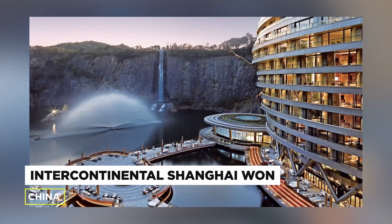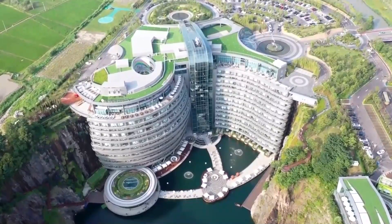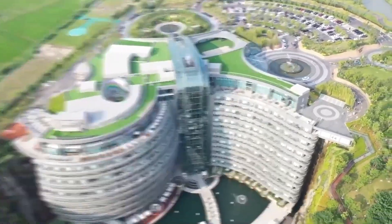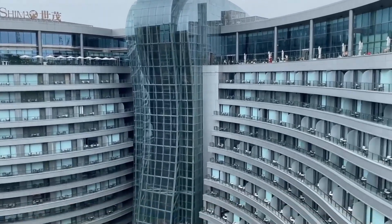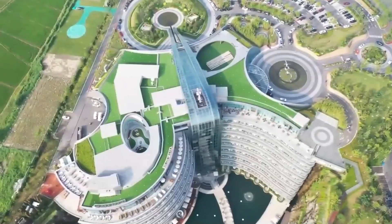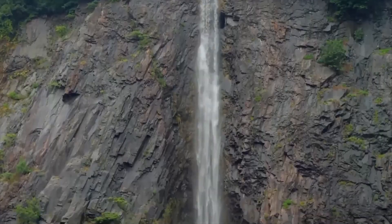Number 8: The Intercontinental Shanghai Wonderland, China. This underwater hotel took 10 long years to develop and just opened its doors to the public in 2018. The futuristic deluxe hotel was built into the slope of a quarry by Atkins Design Architects.